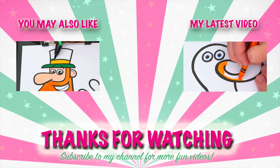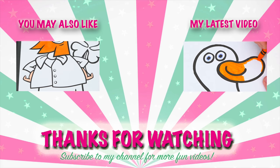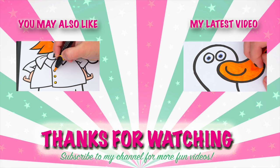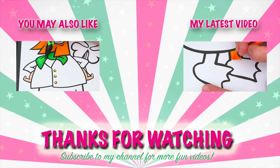Wow, coloring is so much fun! Like this video if you like to color too. If you enjoyed this video, then be sure to check out all my other coloring page videos. And don't forget to subscribe and hit that bell button because I post fun videos every single day. Love you guys. Bye bye. Bye.